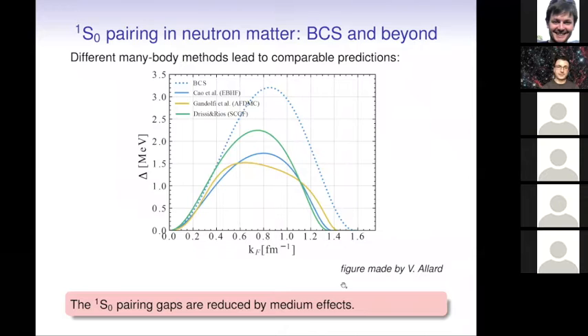I will show some recent calculations for pure neutron matter. Here are different predictions for the pairing gaps using different methods: extended Brueckner-Hartree-Fock calculations in blue, Green's function calculations, and quantum Monte Carlo calculations. The dotted line shows BCS calculations without any medium effects for comparison. Including medium effects is extremely important — it leads to a reduction of the gaps. Different calculations tend to predict rather similar gaps, with some differences in maximum value, but at least the range of densities for which this phase is expected is quite similar.